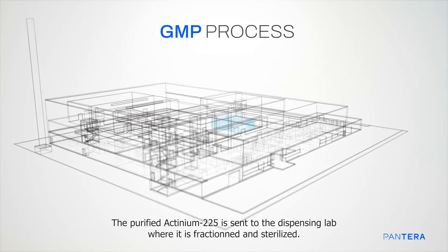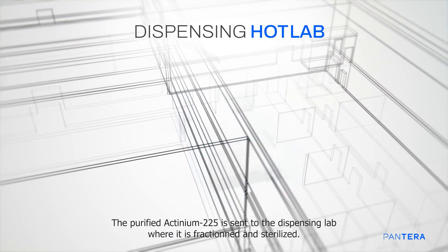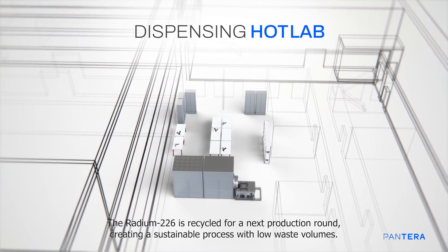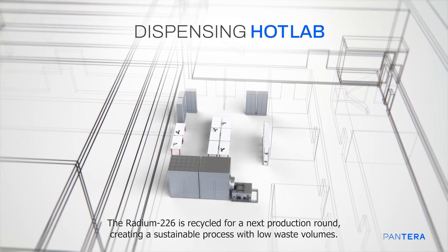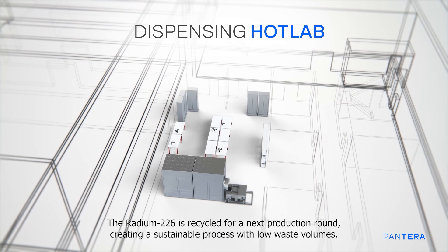The purified actinium-225 is sent to the dispensing lab, where it is fractioned and sterilized. The radium-226 is recycled for a next production round, creating a sustainable process with low waste volumes.